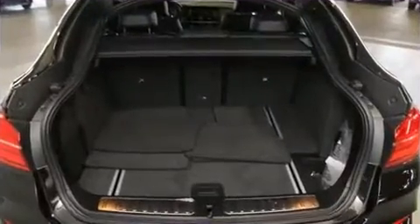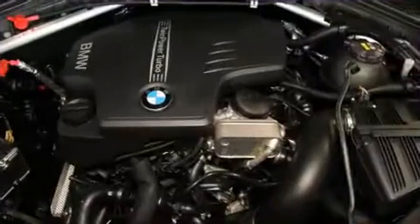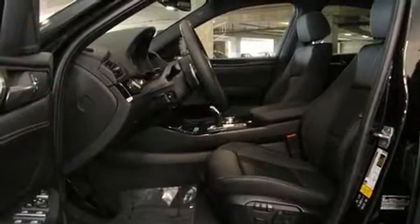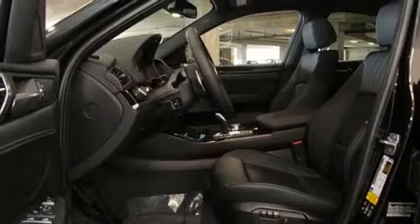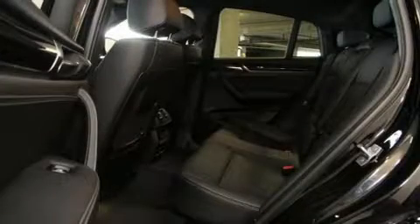BMW prioritized fit and finish, as evidenced by speed-sensitive wipers, a power seat, an automatic dimming rearview mirror, turn signal indicator mirrors, a power rear cargo door, and more. With high-intensity discharge headlights illuminating your path, you'll always appreciate maximum visibility.